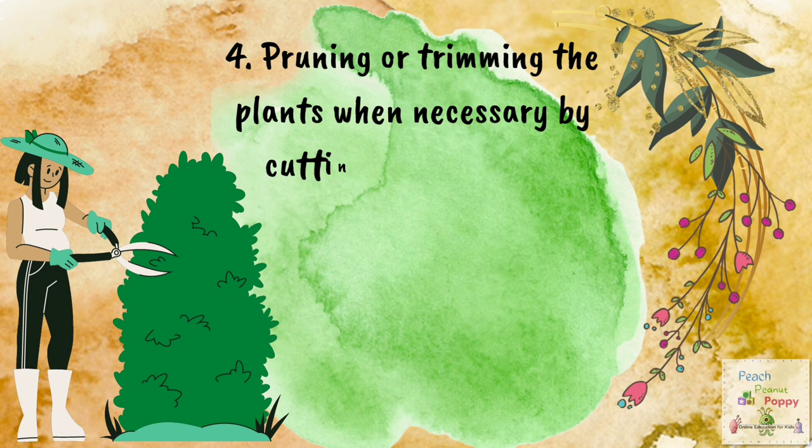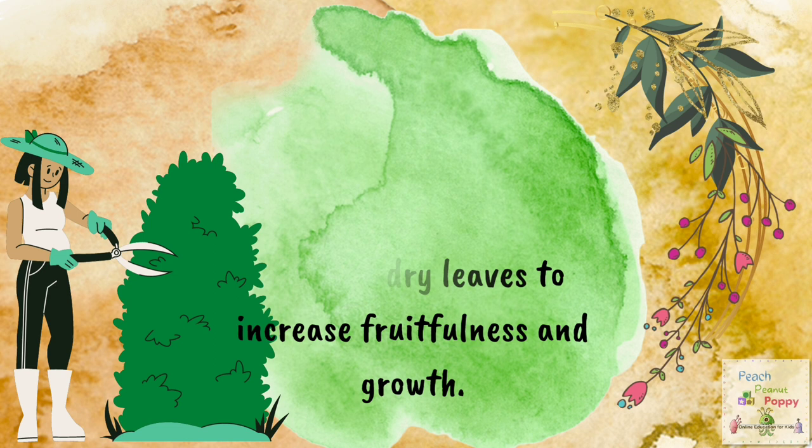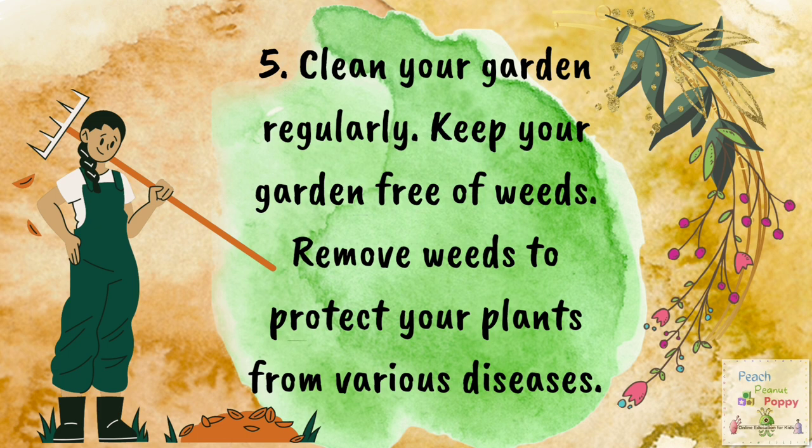Number 4: Pruning or trimming the plants when necessary by cutting away dead or overgrown branches or stems or dry leaves to increase fruitfulness and growth. Number 5: Clean your garden regularly. Keep your garden free of weeds and remove weeds to protect your plants from various diseases.